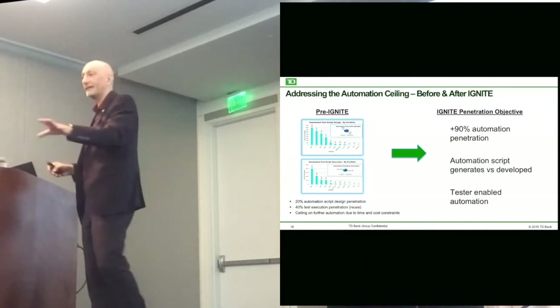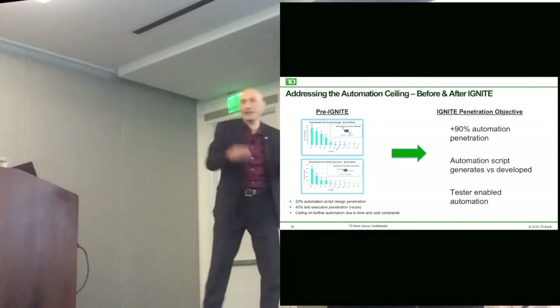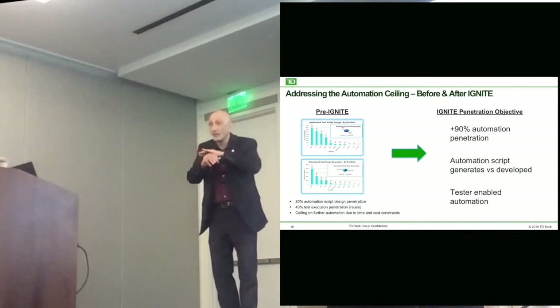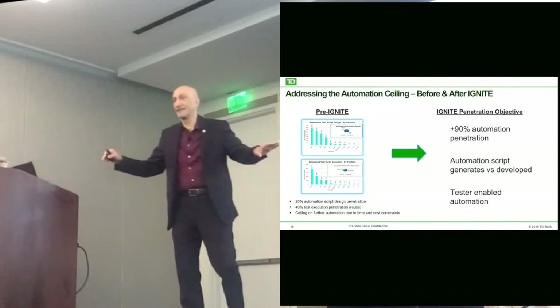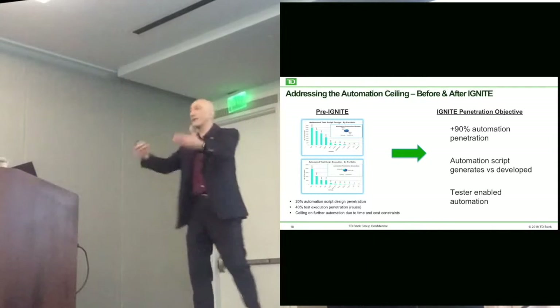We're saying everybody automates. There's no such thing as 'I'm a functional tester and I do automation.' We test, and we want automation to be the way we drive a lot of our testing.